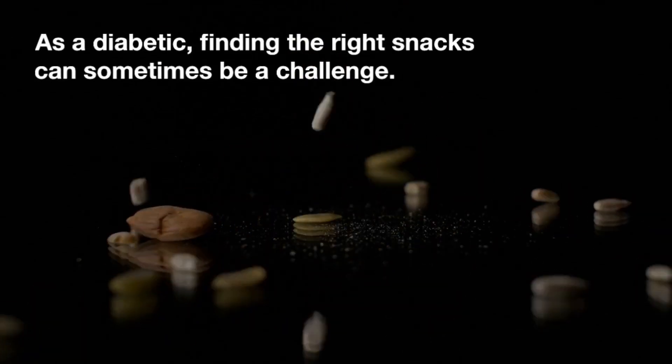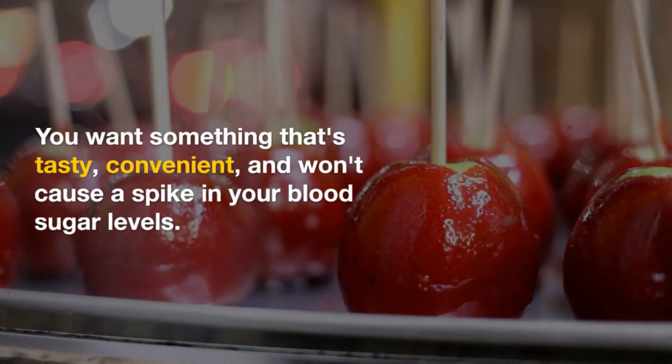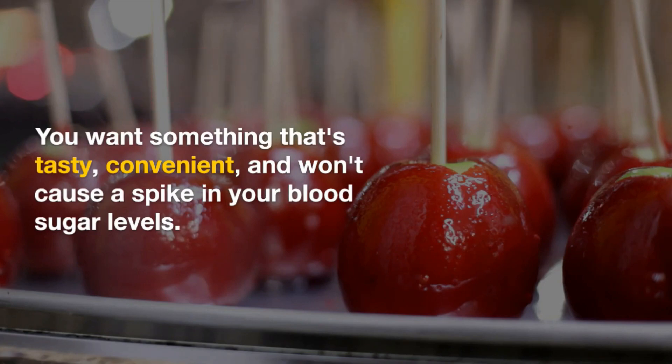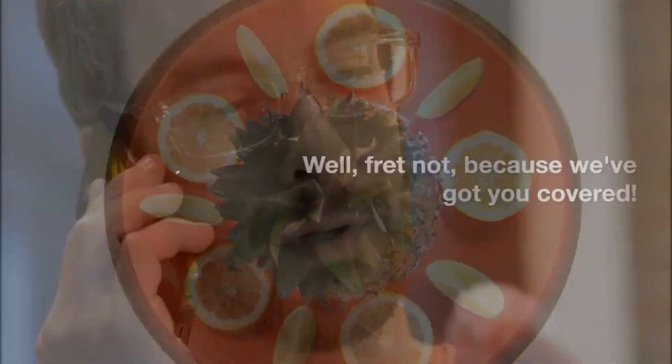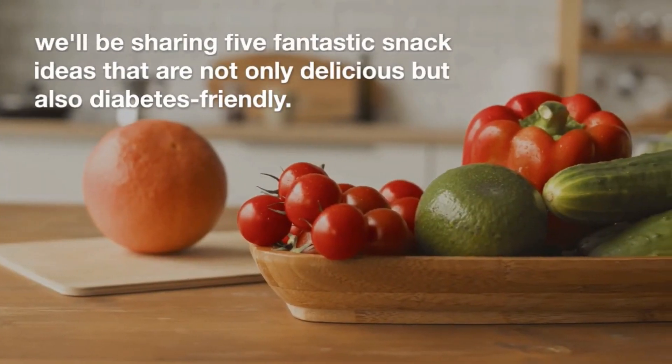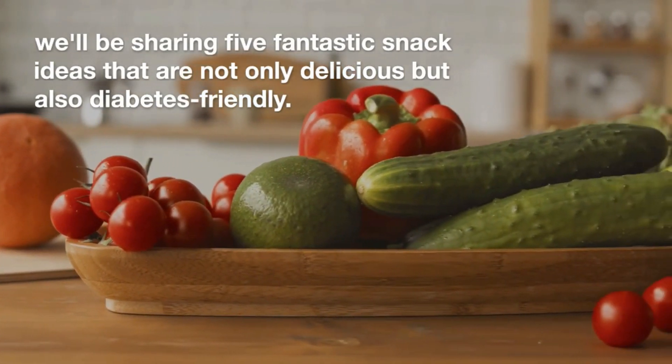As a diabetic, finding the right snacks can sometimes be a challenge. You want something that's tasty, convenient, and won't cause a spike in your blood sugar levels. Well, fret not, because we've got you covered. In this video, we'll be sharing five fantastic snack ideas that are not only delicious but also diabetes-friendly. So let's jump right into it.